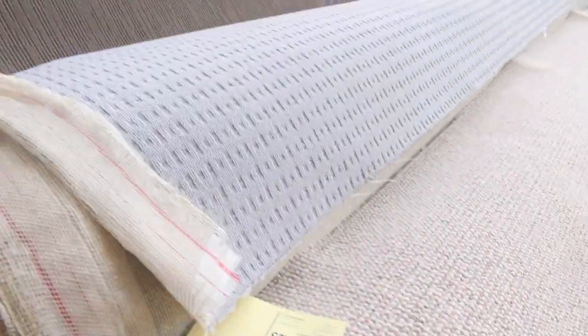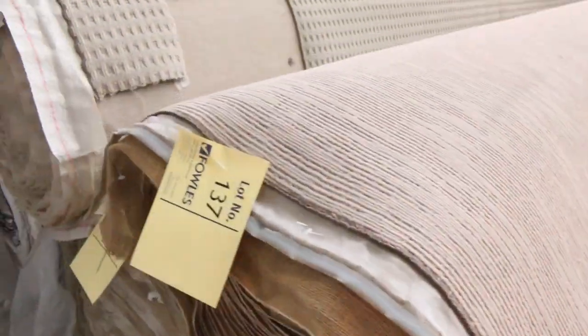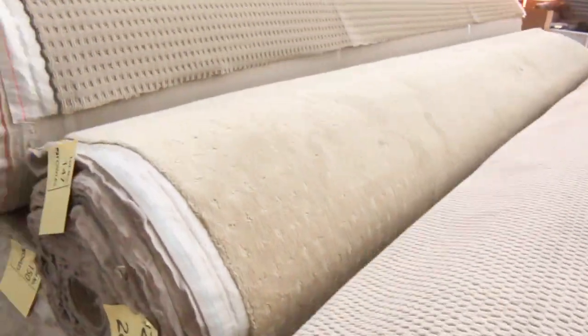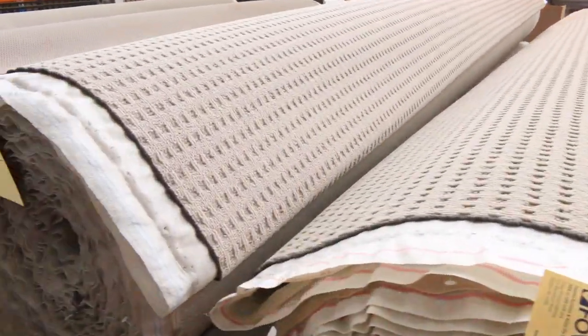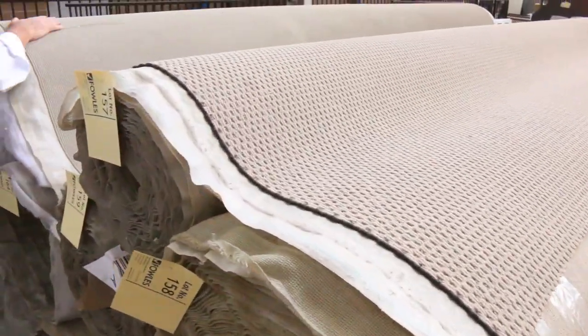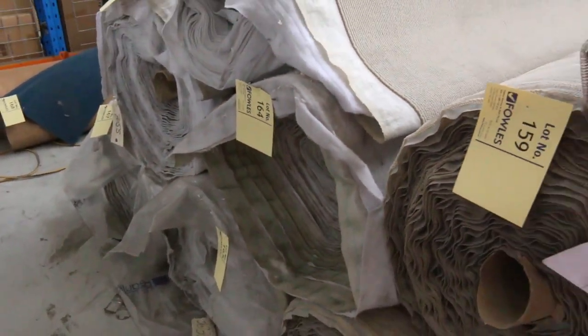We've got some nice light-coloured nylon plush pile, plenty more loop piles, and the majority of these will sell for $25 a metre because there's lots to pick from — various roll sizes, quite a few different designs, patterns, and colours. We've also got this plain sizer one on the end, which will also sell from as low as $25 a metre.